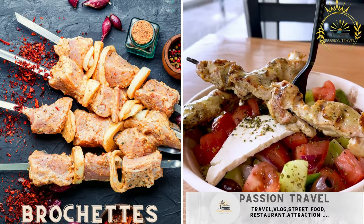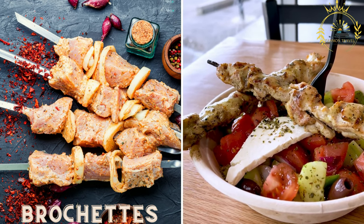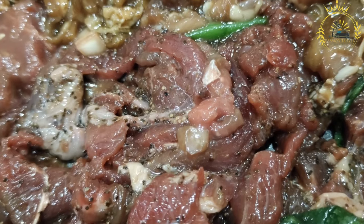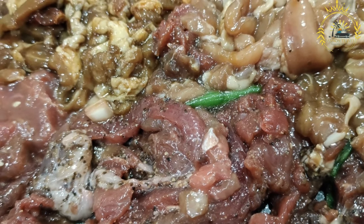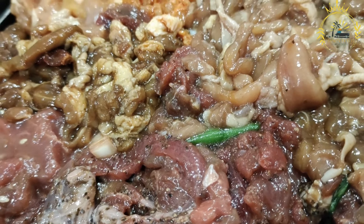Brochettes are skewered and grilled meat, usually made with beef, goat, or chicken, marinated in spices and served with a side of spicy sauce. Brochettes are a popular street food in Burundi, as well as in many other countries across Africa. They are skewered and grilled meat kebabs that offer a delicious and flavorful experience.